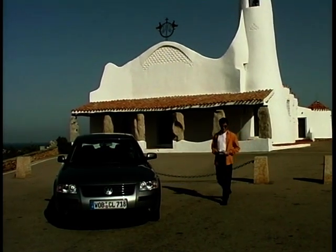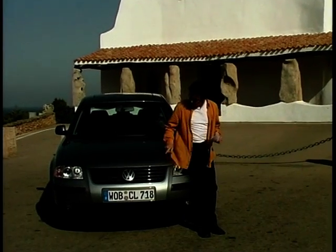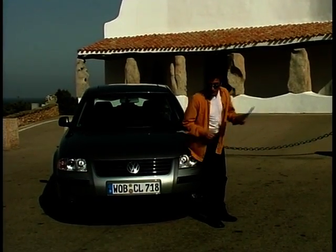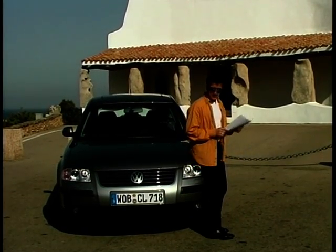Number one - the grille. Yep, it's deeper, shinier. Number two - headlamps. Xenon. Very nice, very bright. Number three - the bumper. Yep, that's changed. Number four...